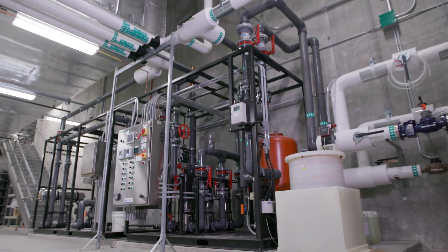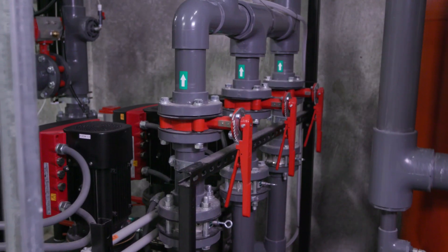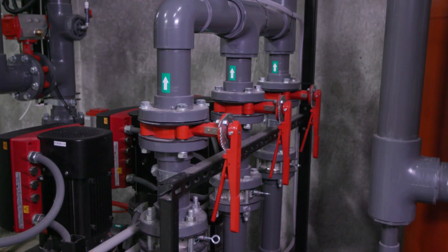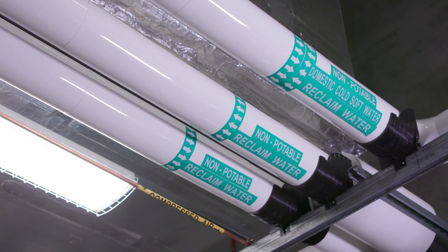A water reuse collection system, comprised of two 25,000-gallon underground storage tanks, collects approximately 1 million gallons of rainwater annually from the roof and nearby parking garage.